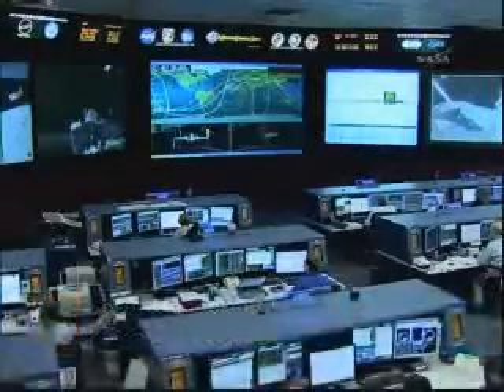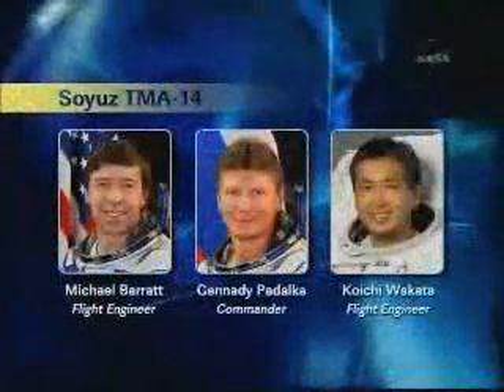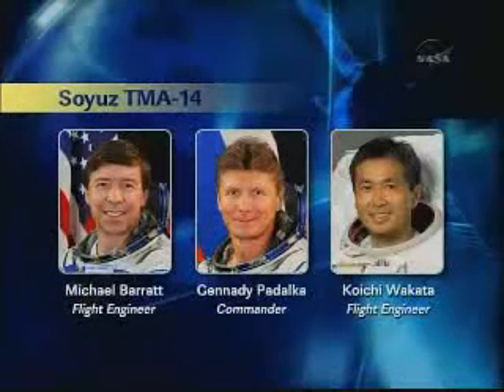Commander of the International Space Station for Expedition 20, in the center seat of the Soyuz TMA-14, flanked on his left by Flight Engineer number one, Mike Barrett, and on his right, Koichi Wakata from the Japan Aerospace Exploration Agency, acting today as Flight Engineer two.